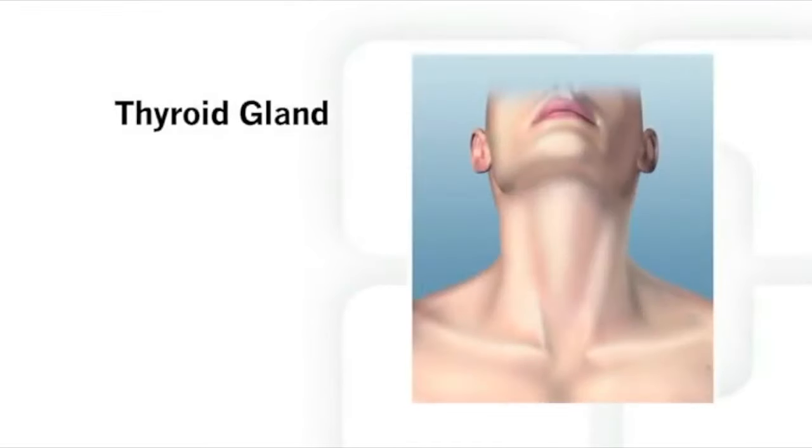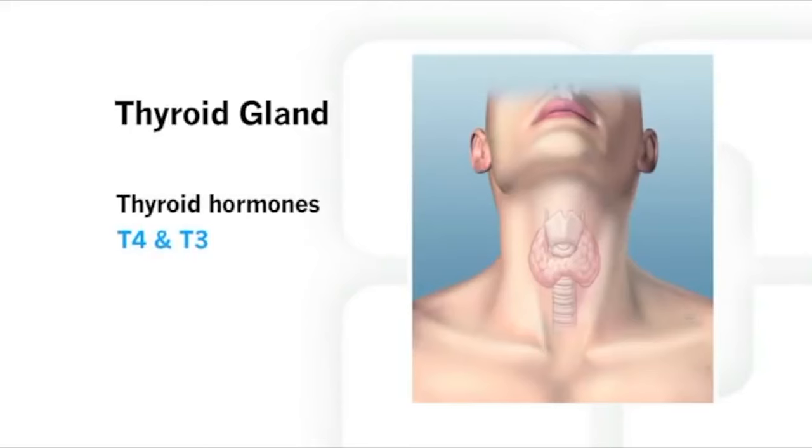The thyroid gland is a butterfly-shaped organ in your neck. It sits in front of your windpipe, just below the Adam's apple or voice box. The thyroid produces the hormones T4 and T3, which are responsible for regulating your body metabolism or how you use energy. Thyroid hormones also help other organs work properly.